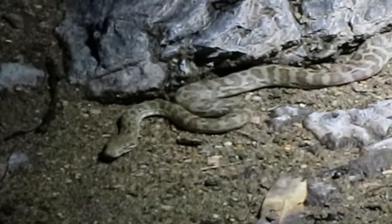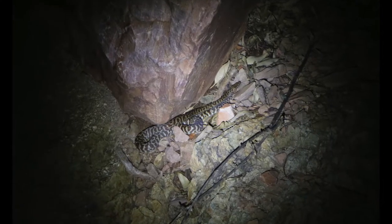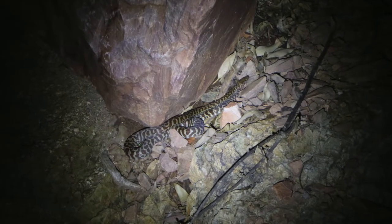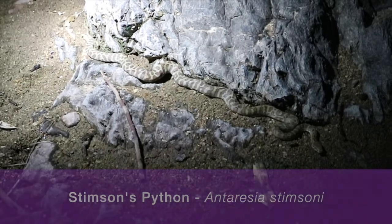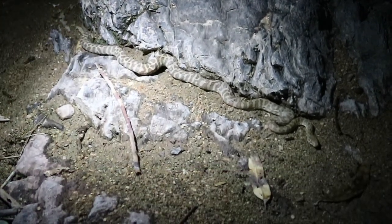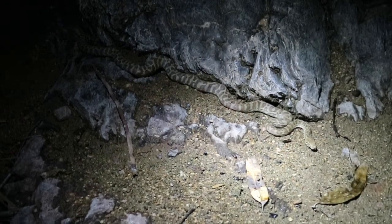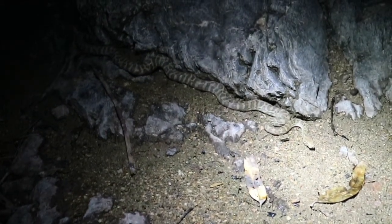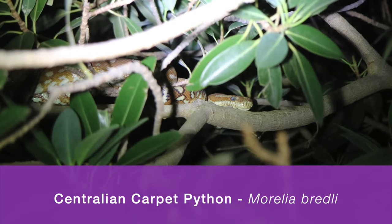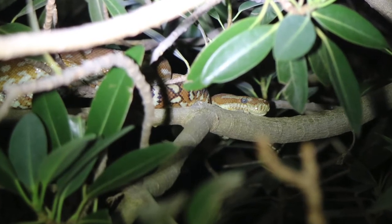We mentioned earlier that we often see things that like to eat frogs, and on previous occasions Beck has seen both the Stimpson's python and the centralian carpet python — both amazing, beautiful snakes with fantastic coloration. Stimpson's pythons are usually found alone on the sand, quietly watching for prey like frogs. Centralian carpet pythons are typically found up in trees or rocky crevices, warming themselves on the rocks as evening comes.